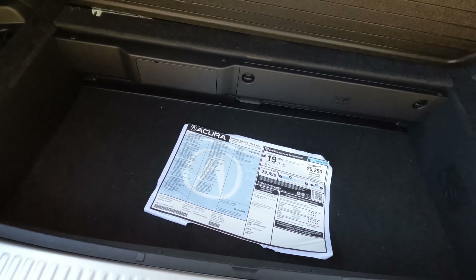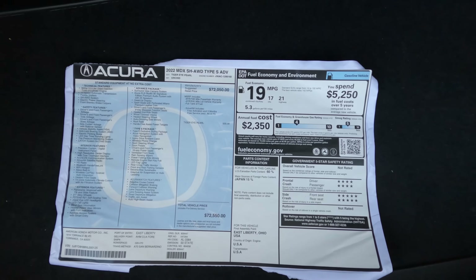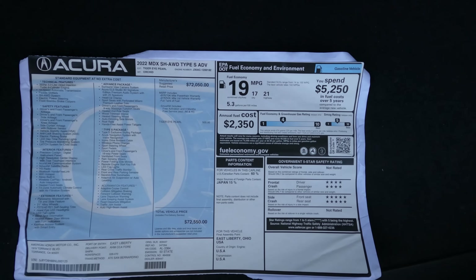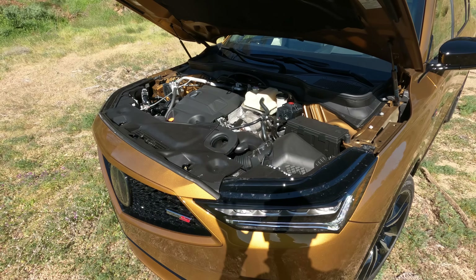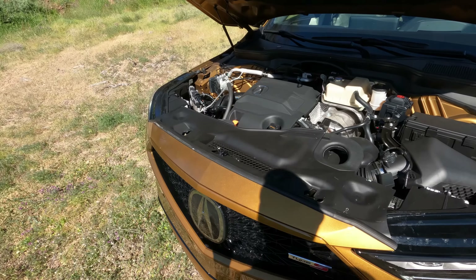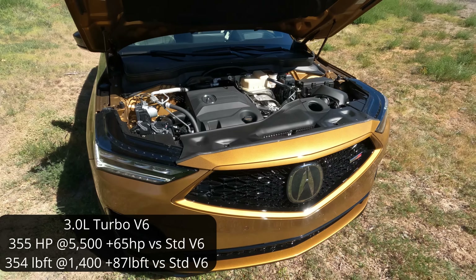The cargo space looks very similar to the normal MDX — nothing crazy. There's a power outlet, and a press-and-walk-away hatch close. Fold up the floor and there's additional storage — Acura is very good at hiding storage, kind of from their Honda heritage. Here's the window sticker if you want to see it; this is pre-destination so add about a thousand dollars on top.